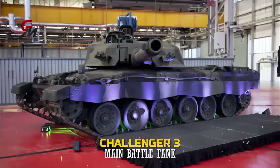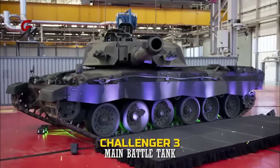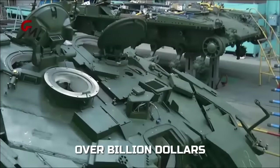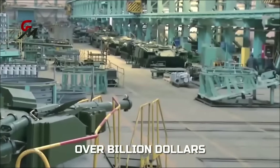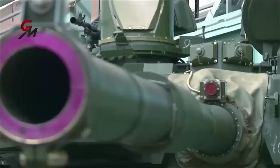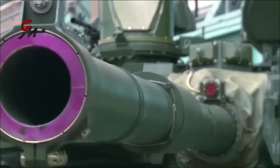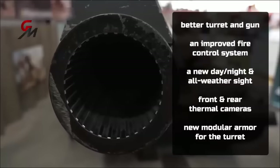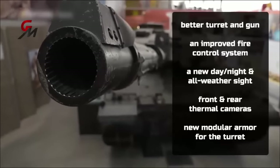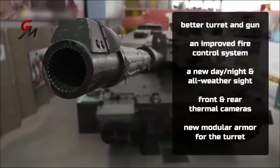The Challenger 3 is the strongest tank for the British Army, and one Russia should truly fear in a showdown with NATO. The UK is spending over a billion dollars to upgrade their existing Challenger 2. The updated Challenger 3 main battle tank will have a better turret and gun, an improved fire control system, a new day or night and all-weather sight, front and rear thermal cameras, and new modular armor for the turret.